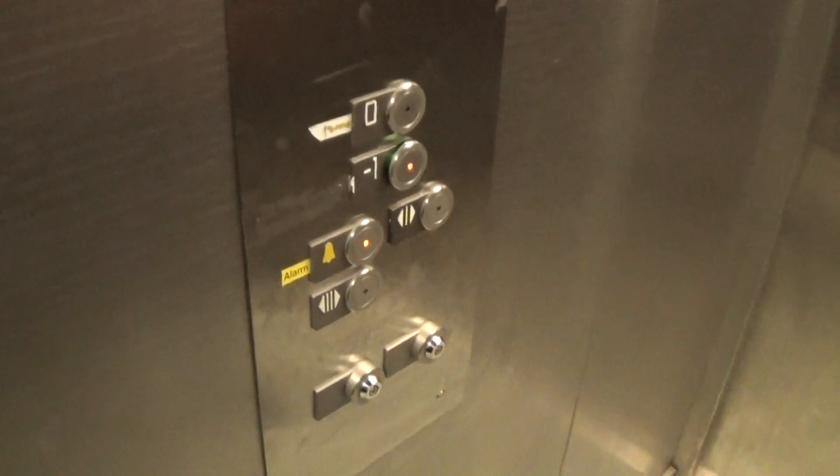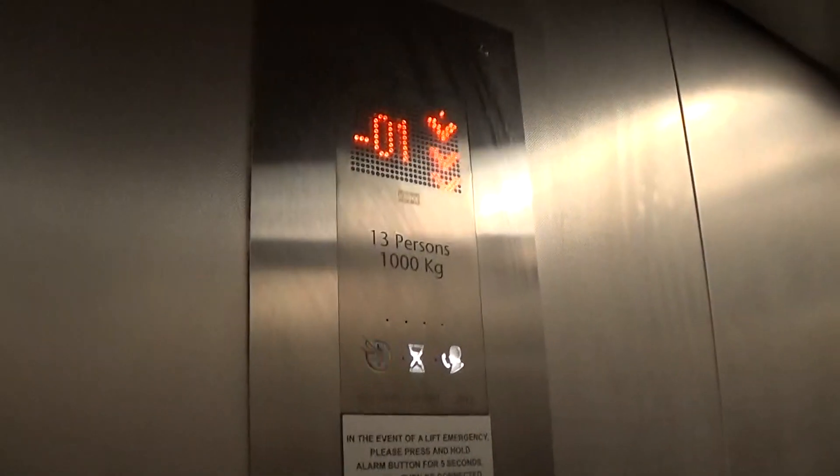Fixtures. Here we are at minus one. No classic level. Back up to zero.